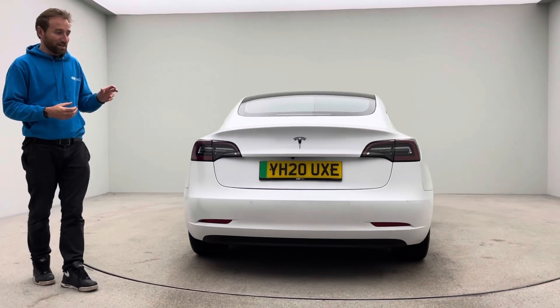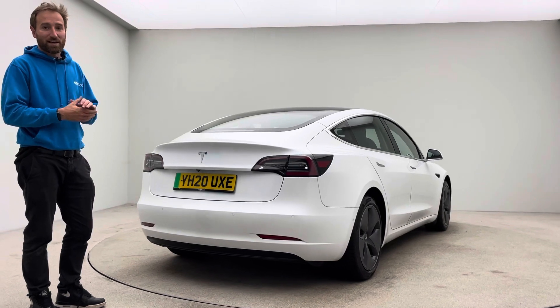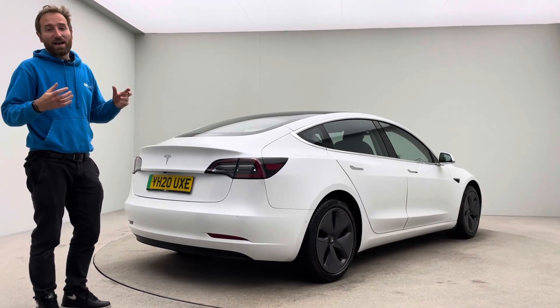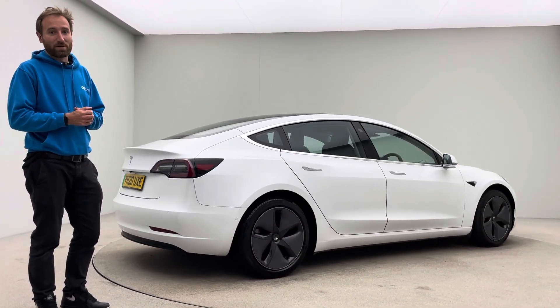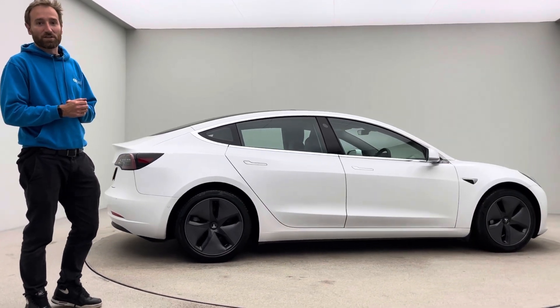So all in all, the car is presented in fantastic condition. Check out our Trustpilot reviews to see how we operate here as a business. Any questions, a member of the team is available seven days a week and we're more than happy to speak to you about this particular car. Thank you very much for watching. Take care.